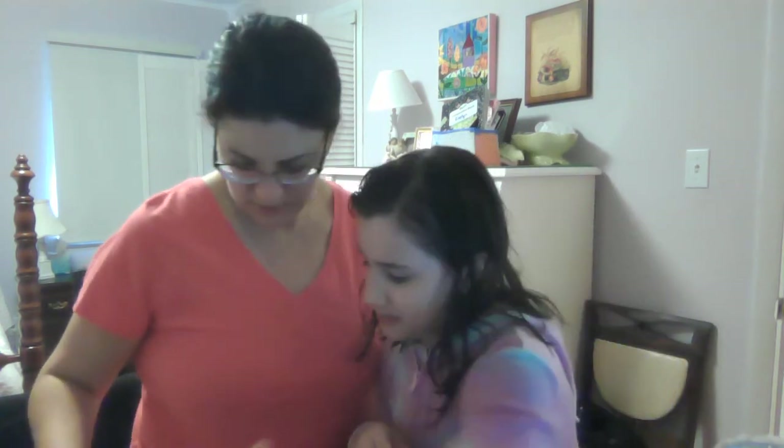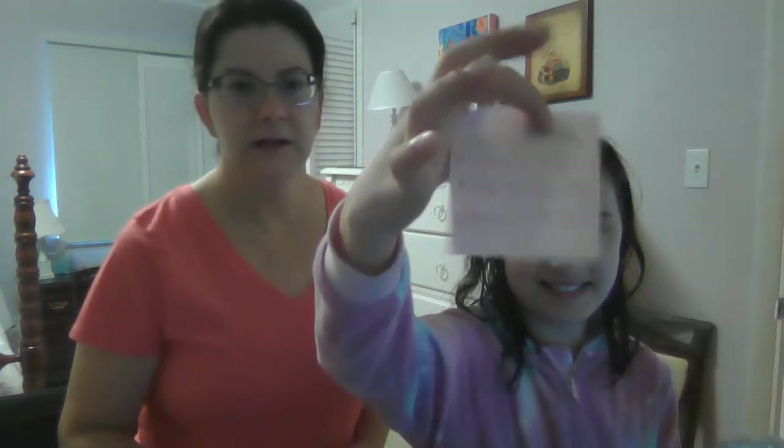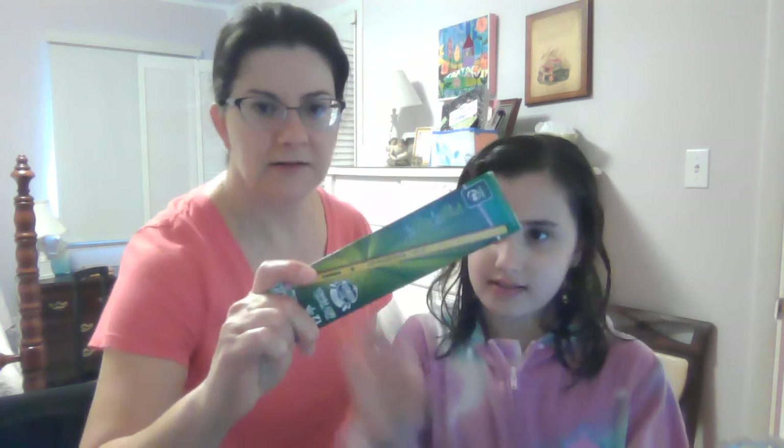Then we have a square-shaped magnet. And a rectangle — our rectangle was this box. Oh yeah, and a circle!